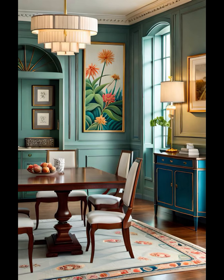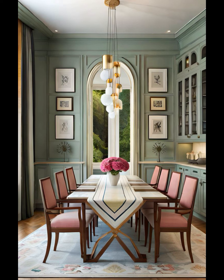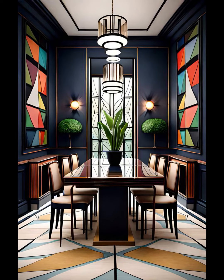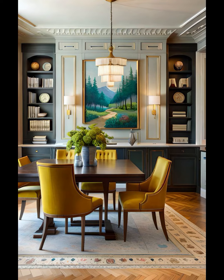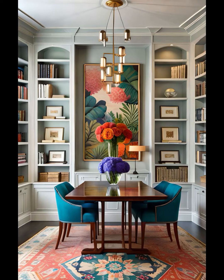Our next idea is furniture and seating. Consider furniture pieces that complement your decor style — whether it's a buffet, a sideboard, or a stylish cabinet. These pieces can be functional and add a touch of sophistication. Mix and match chairs for a unique look, or consider chair covers to give your dining room a fresh, elegant appearance.